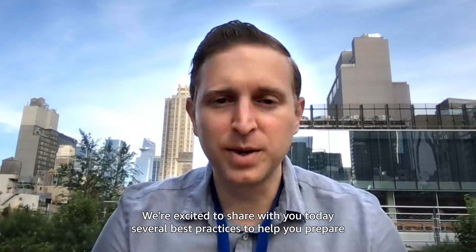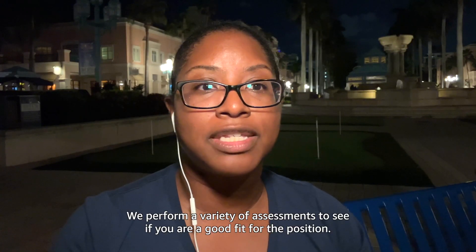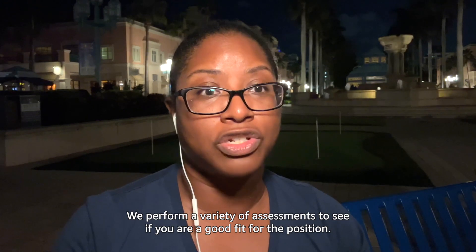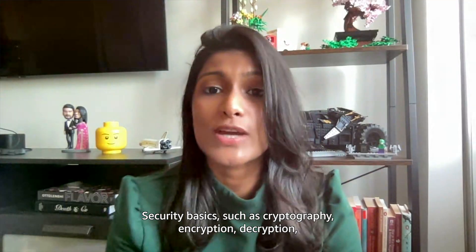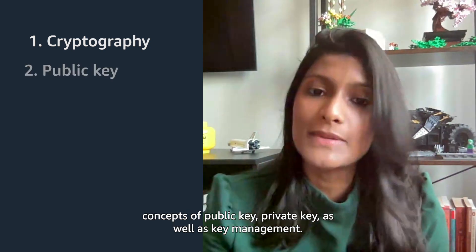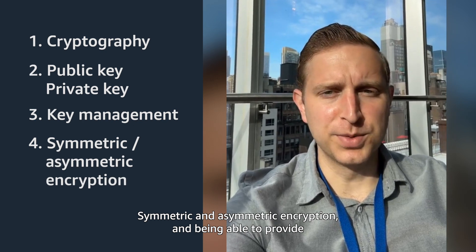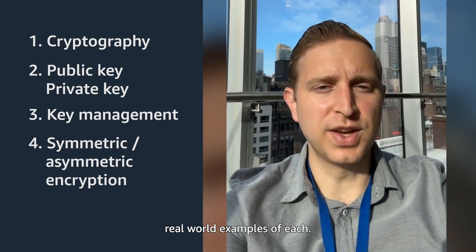I'm excited to share with you today several best practices to help prepare for Amazon's Security Engineering process. We perform a variety of assessments to see if you are a good fit for the position. Security basics such as cryptography, encryption, decryption, concepts of public key, private key, as well as key management — symmetric and asymmetric encryption — and being able to provide real-world examples of each.